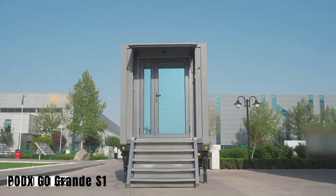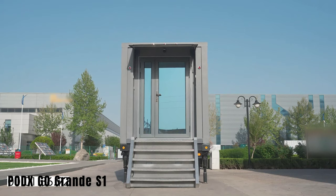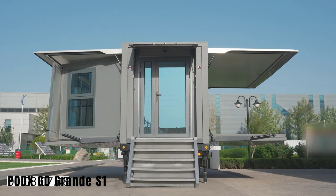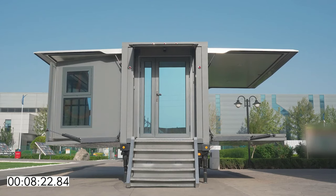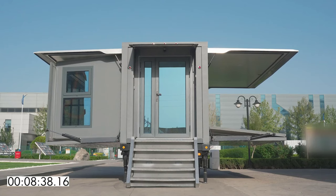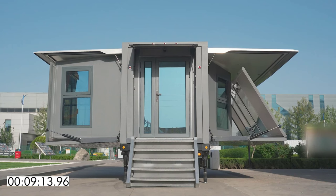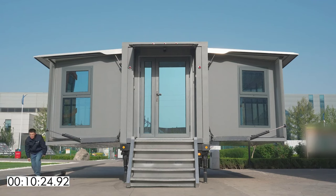Podxco Grande S1. The Podxco Grande S1 is designed to combine the mobility of campers with the comfort of motorhomes. It can be towed by a Ford F-250 and can transform into a spacious living area of 34 square meters within 15 minutes. The vehicle features the Edge 1 system, which controls essential functions and acts as a smart housekeeper, capable of alerting occupants to smoke, break-ins, and emergencies. It offers various interior options, self-leveling in parking lots, and solar panels. The price of the Podxco Grande S1 is $85,000.